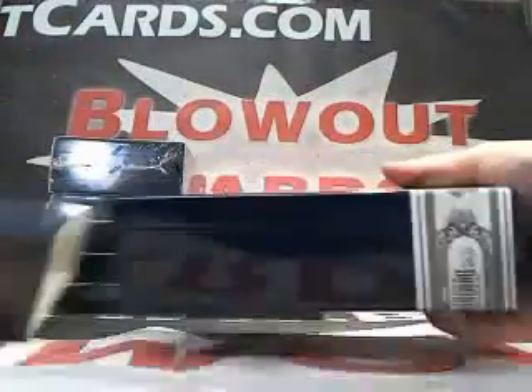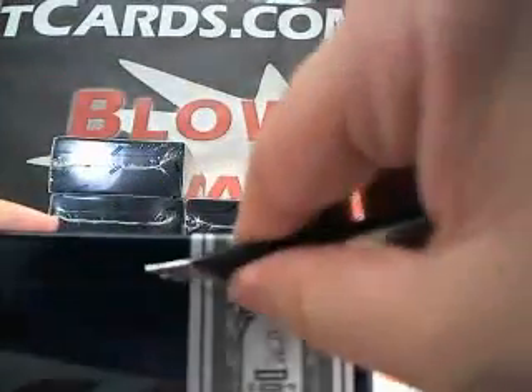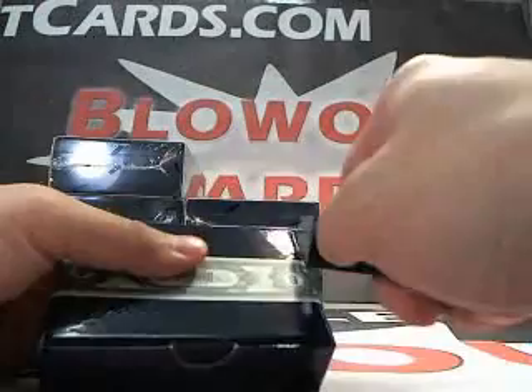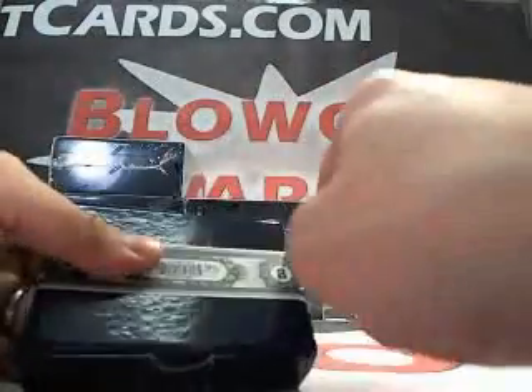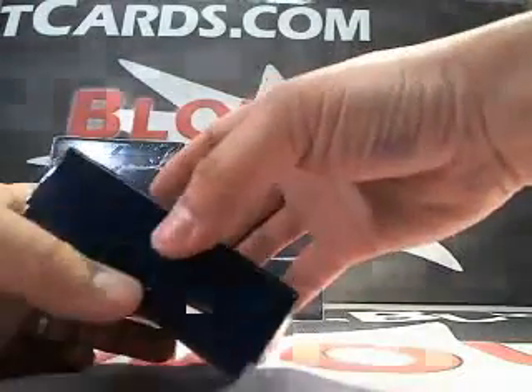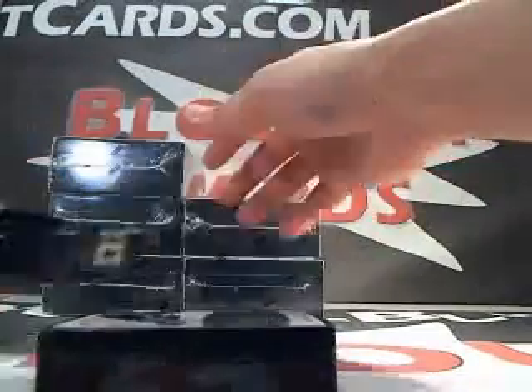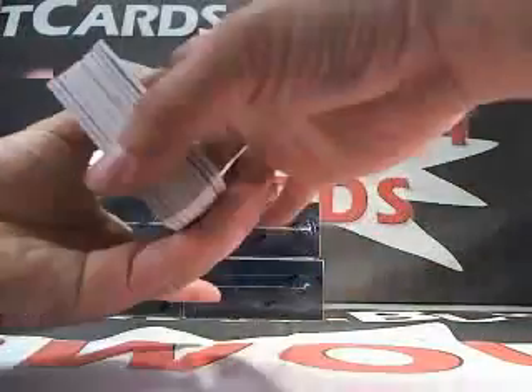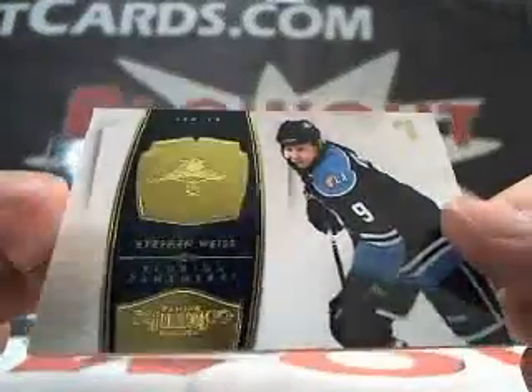Box number one. First card — we got a Stephen Weiss, numbered to 199.